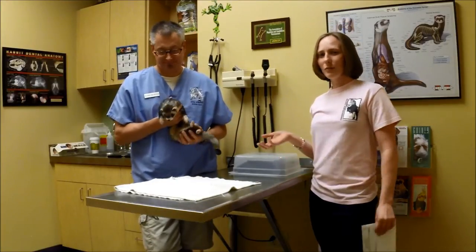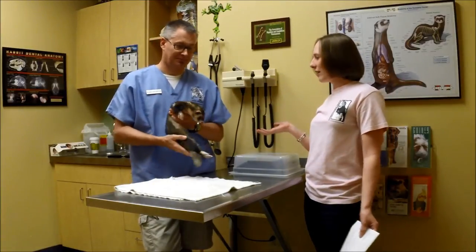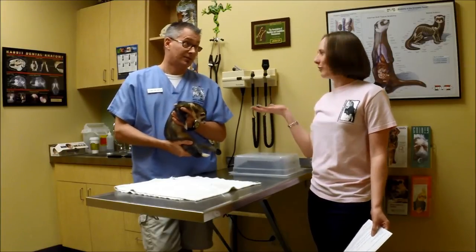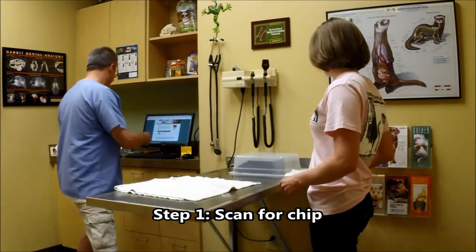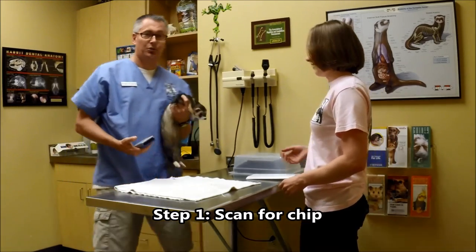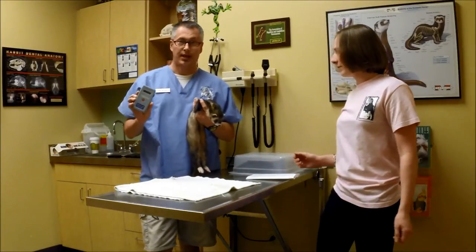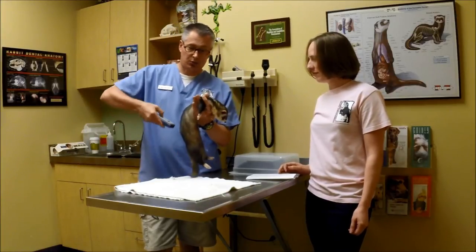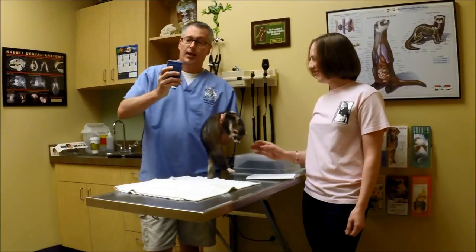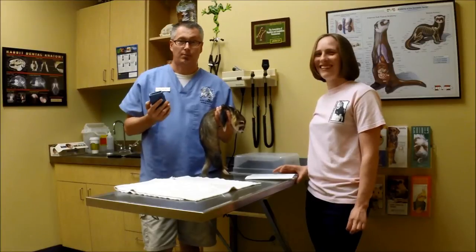What I wanted to do today is talk about microchips, so we're going to pretend that Joey has been found by someone. He's been brought into Dr. Dan — and now what? Now what we want to do is scan him. As part of this checkup, a veterinarian examining a newly found stray animal will want to use a scanner. Each microchip brand has their own, and most microchip scanners will scan more than one kind of chip. Joey's microchip number comes up on the scanner.